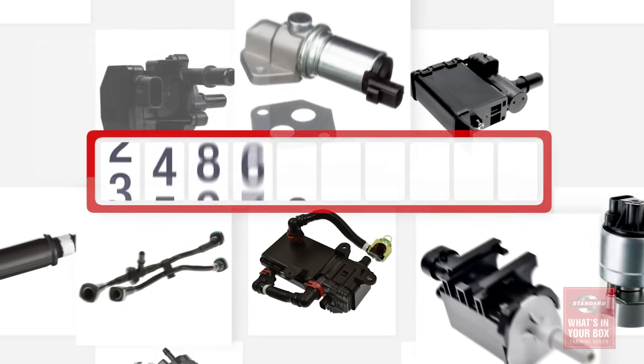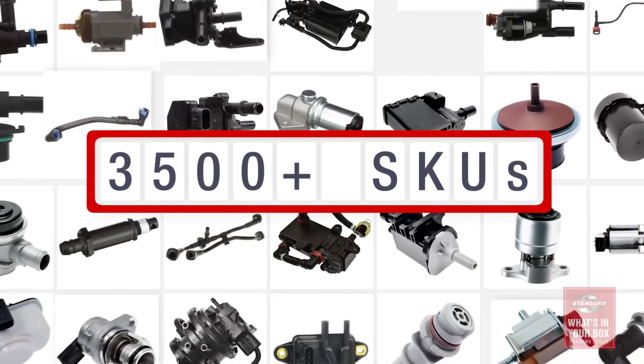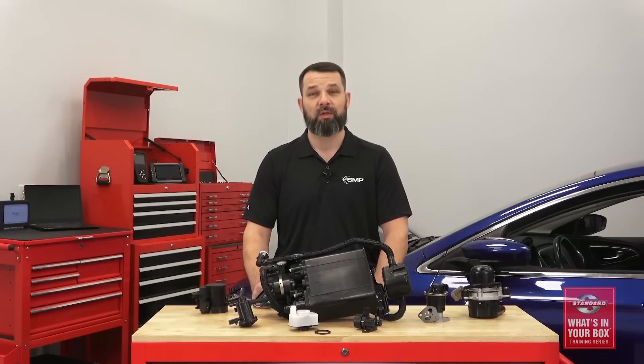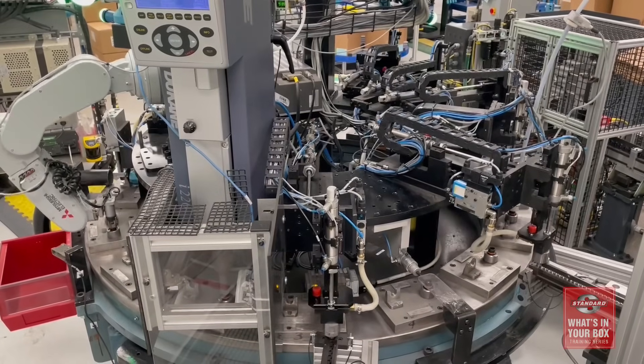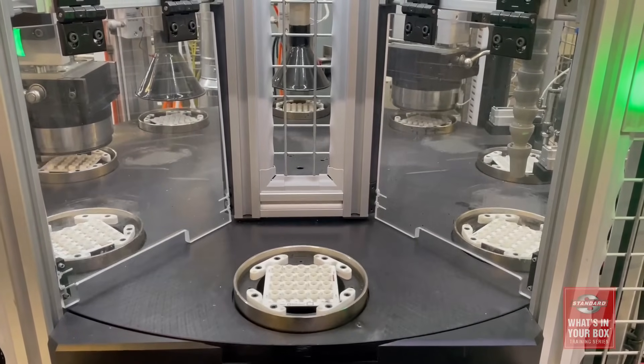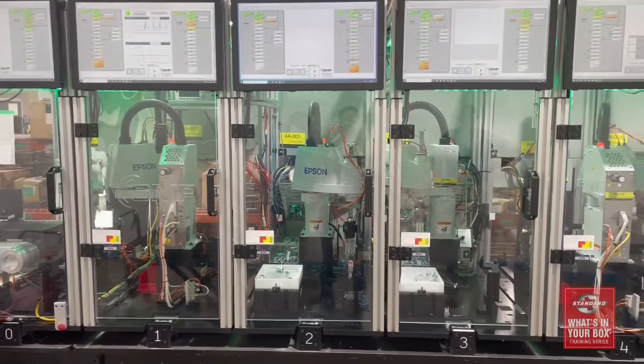In total, we offer more than 3,500 different emission control components so that you don't have to chase parts. And more importantly, you can recommend our components with confidence as they are developed and tested right here in North America. Our emissions control manufacturing facilities are located in Greenville, South Carolina, Independence, Kansas, and Reynosa, Mexico.